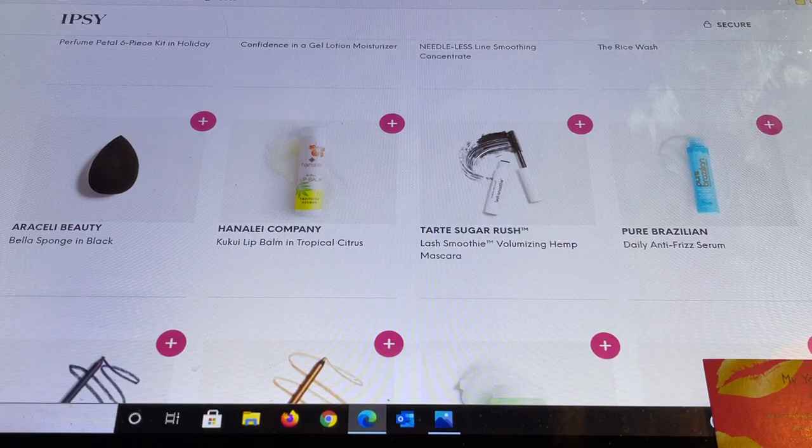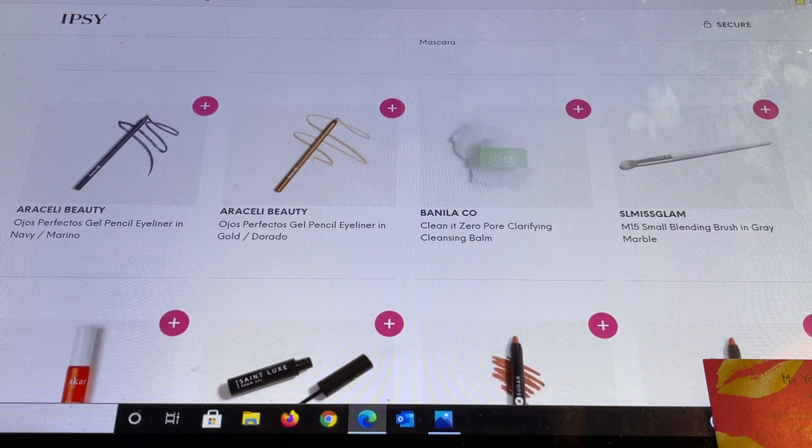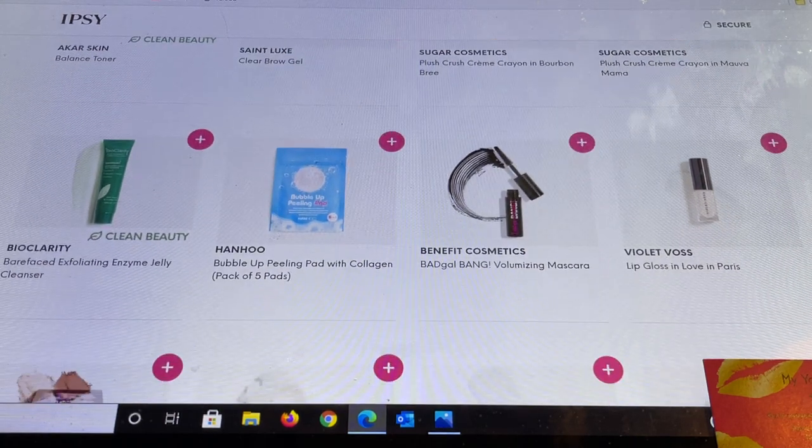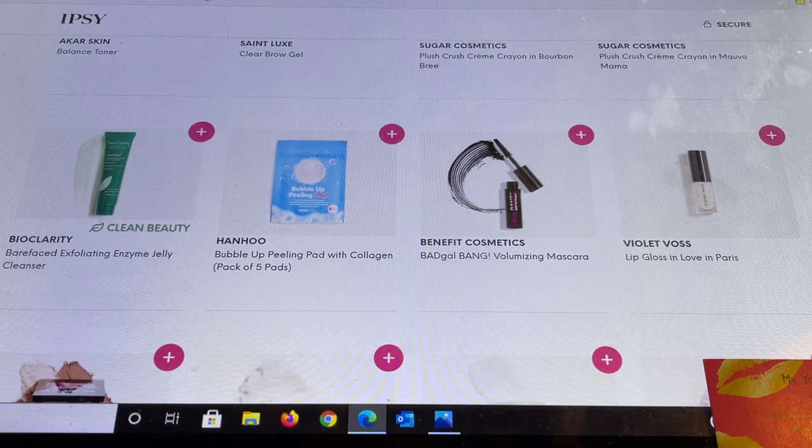Pure Brazilian anti-frizz serum is really nice and smells delicious. Arsali Beauty has some other color choices — a navy and a gold. There's Vanilla Company, which I always thought was called Clean It Zero — it's a cleansing balm to take makeup off. SL Miss Glam always has full-size brushes in the $3 section, so if you're looking for brushes, grab them here. Arcare Skin has a balancing toner — tiny but a brand I got introduced to through Allure. Saint Lux has a clear brow gel. Sugar Cosmetics — I own these crayons, they're beautiful, with a choice of two colors. From Bioclarity the Bare Face Exfoliating Enzyme Jelly Cleanser, new to me. Then Hanhu — a brand I recommend — this is a peeling pad with collagen, and I cannot wait to try it.